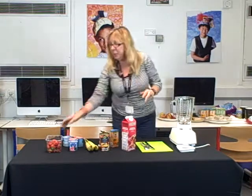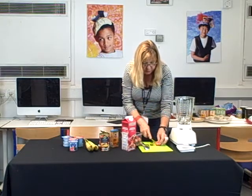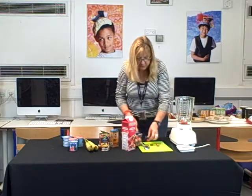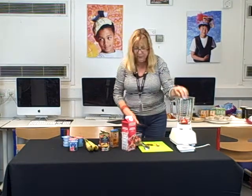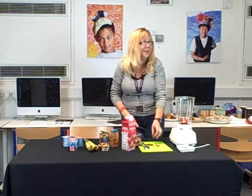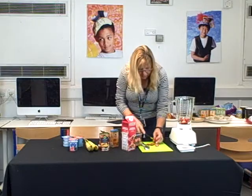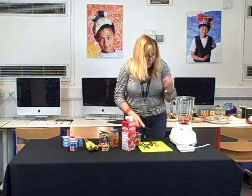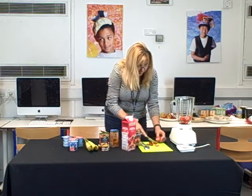So all we do is — smoothies couldn't be more easy. You just chop up any fruit or vegetable. So we've got lovely strawberries. The best thing about smoothies is you don't need to measure anything at all. You just keep going until you think, well, I think I've got enough strawberries now.